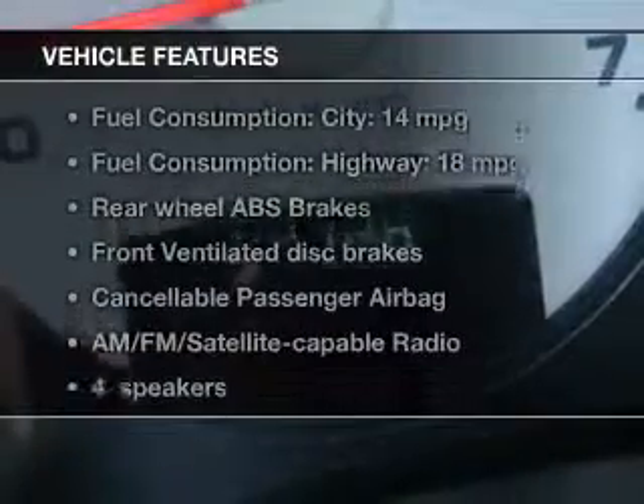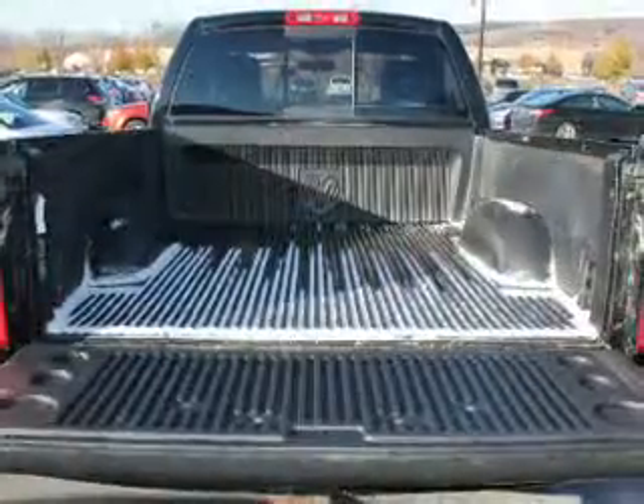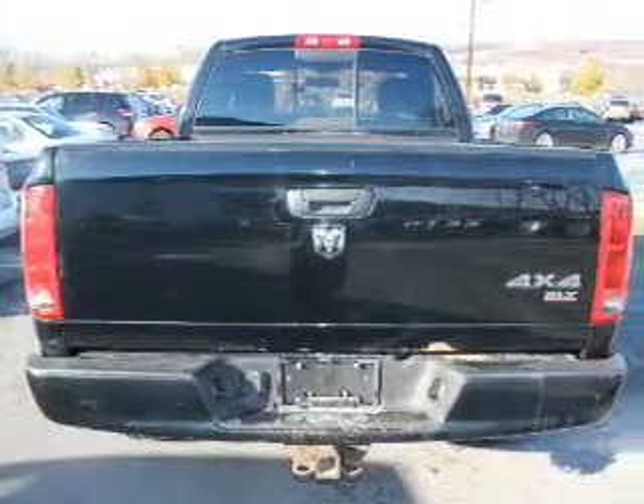And with these notable features, you won't want to miss out on the opportunity to own this amazing ride. An AM-FM stereo, a satellite radio, power steering, an adjustable tilt steering wheel, and air conditioning.